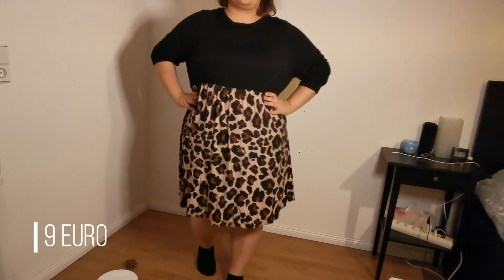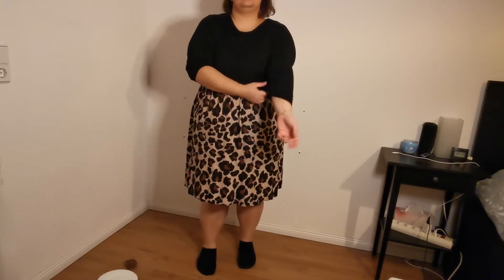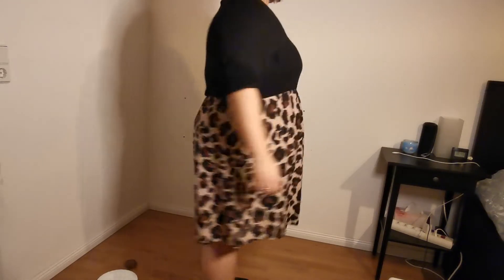The bottom is a leopard print and on top it's just solid black. It has a round neck and long sleeves, but I show in the video that I just roll them up because I find it a bit more comfortable to wear. The quality is actually quite good — I was really impressed. The fabric is a bit thin, but it's totally okay; it's stretchy.